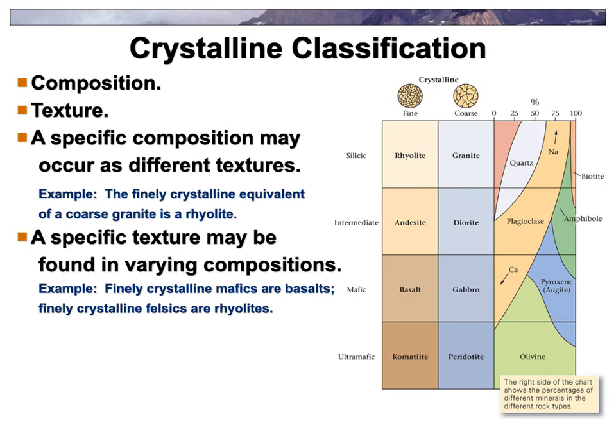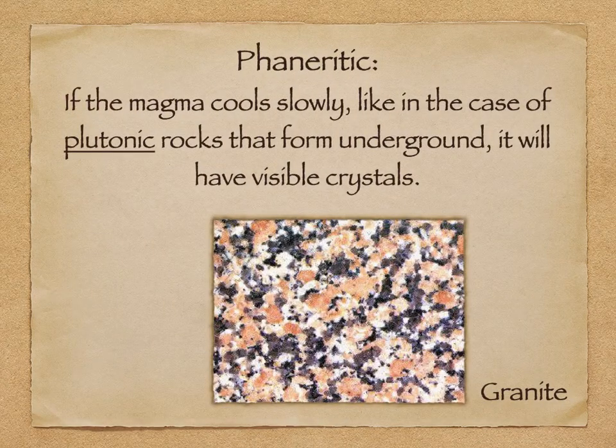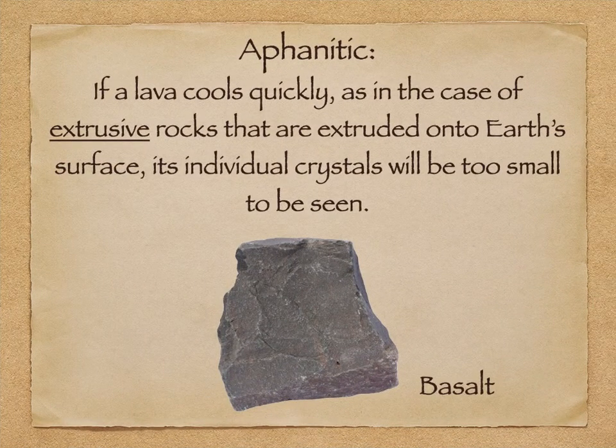Now let's go through some textures. Phaneritic just means it cooled slow and you can see the crystals — these are plutonic rocks, underground. We don't see them until they get to the surface. Aphanitic just means it cooled quickly — these are extrusive rocks like basalt extruded onto the surface. You can't really see any crystals even with a hand lens.